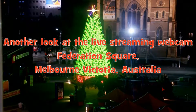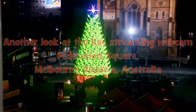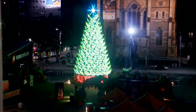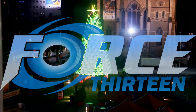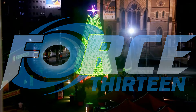On the screen is another look at the Federation Square Victoria live streaming webcam. For Friday the 23rd of December 2017, welcome to a further update from the Force 13 Australia Oceania team.